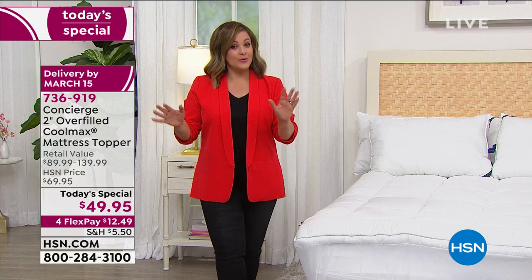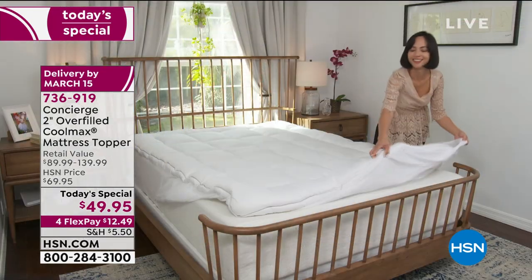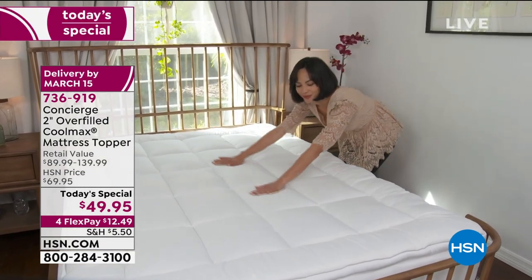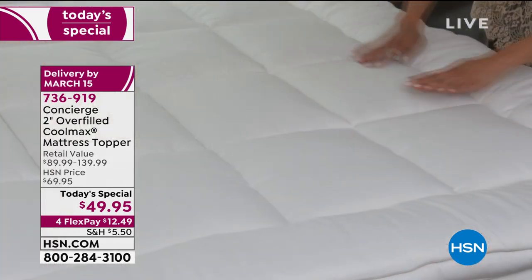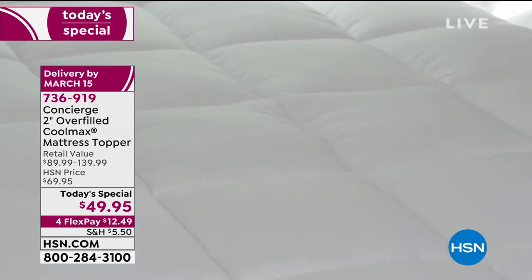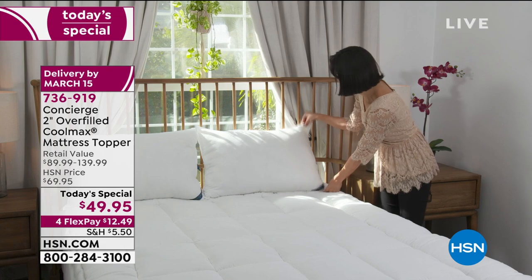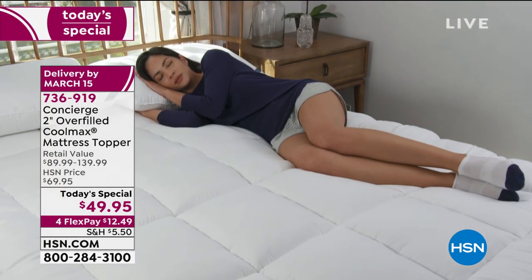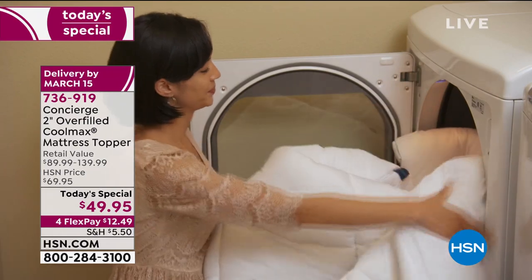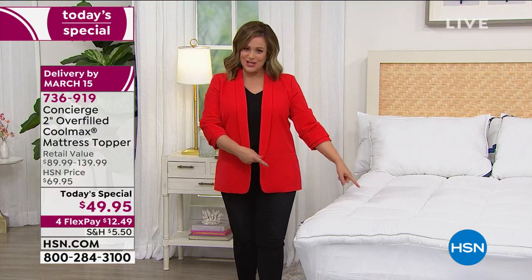Maybe you do have a brand new mattress and it's one of those hybrids with foam — you got it home and you're loving the sleep but you're a little bit hot, because foam naturally sleeps a little hot. This is your way to transform it with that performance-wear Cool Max. As Ellen said last hour, think about what one pair of Cool Max leggings might cost you, or a little hoodie — certainly more than $49.95 today. For less than $50, we are going to sleep like we're at the nation's top hotels.